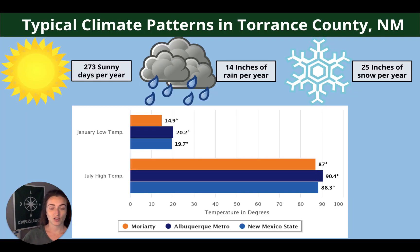These are the typical weather patterns in Torrance County. Each year you can expect 273 sunny days, 14 inches of rain, and 25 inches of snow. In the chart below, we have the highs and lows for the winter and summer months for you.